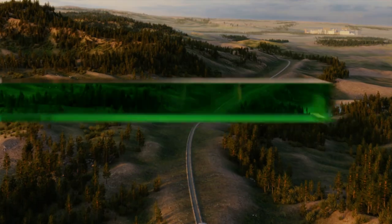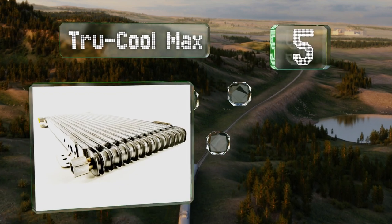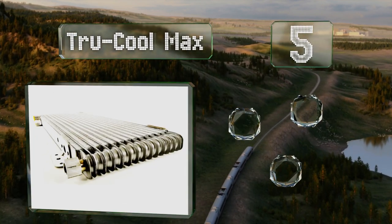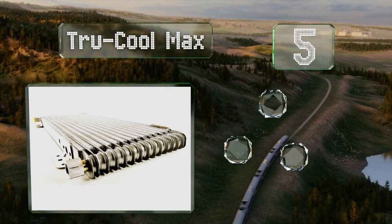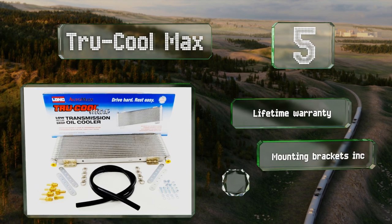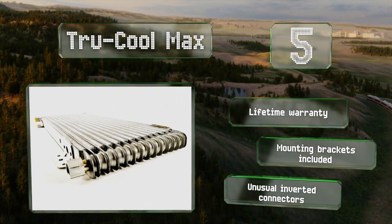At number five, the TrueCool Max provides a strategic approach to lowering the temperature of the transmission. The internal low-pressure drop design separates the colder, thicker fluid from the warmer, thinner ATF for targeted cooling. It's backed by a lifetime warranty and includes mounting brackets, but it also comes with some unusual inverted connectors.